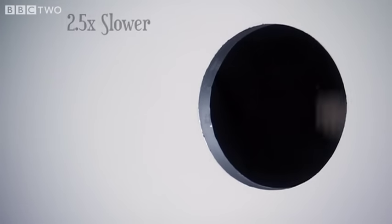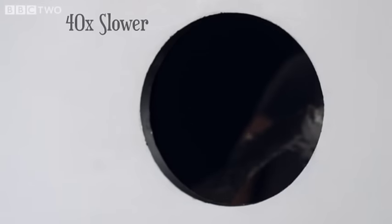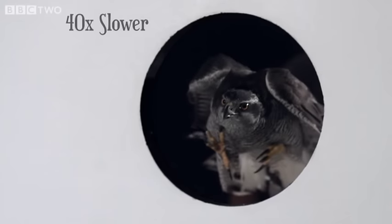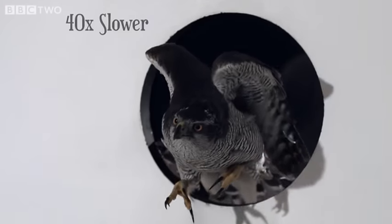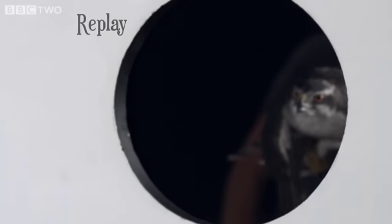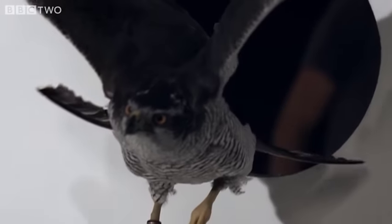First, in real time. Now, slowed down. And now by 40 times. Slow motion reveals how, with her wings closed, her large tail acts as a third wing, creating the lift that she needs.